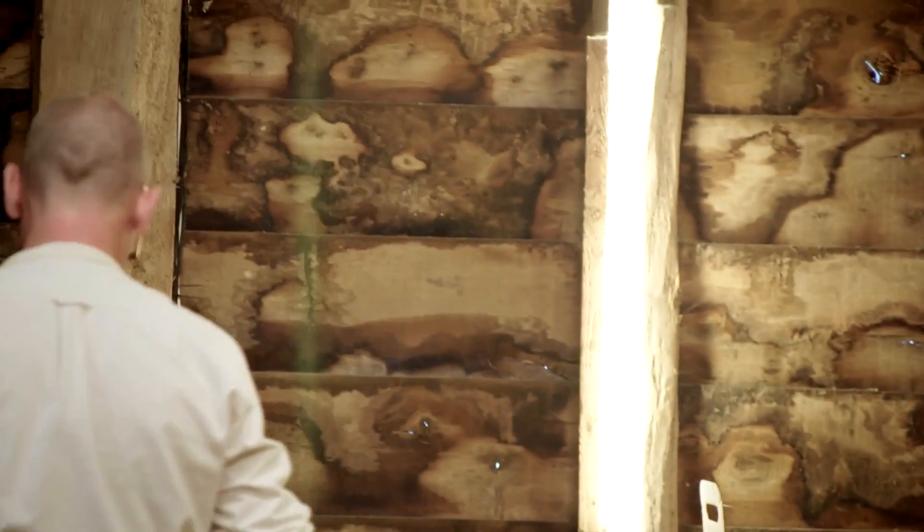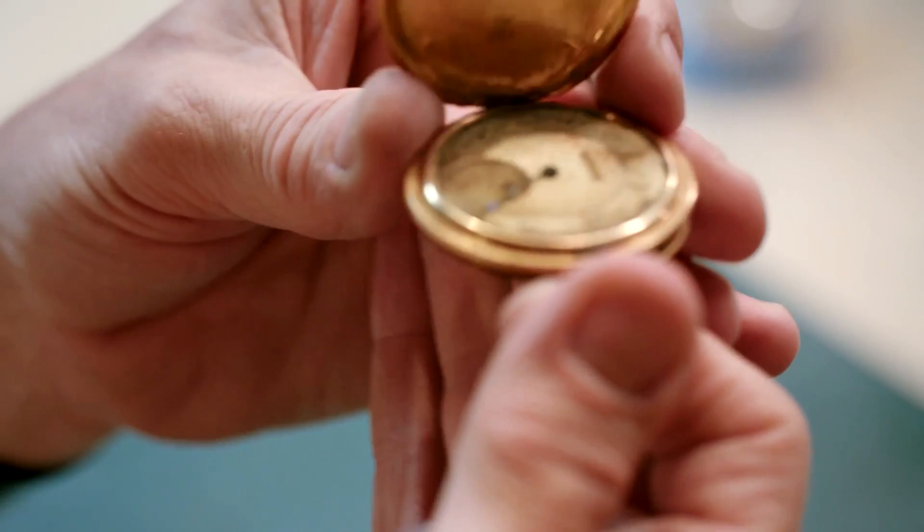This is a really amazing watch, and it's even more amazing considering the history that it's had. The fact that it was sewn into a dress for four years in a prisoner of war camp — I think it's really surprising that it's actually survived in this state.